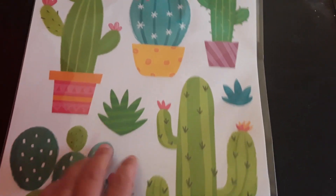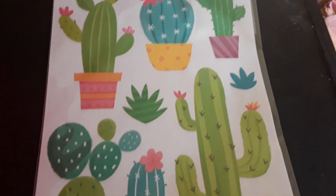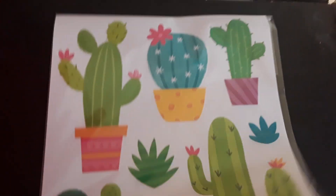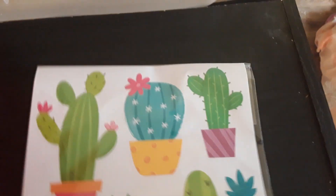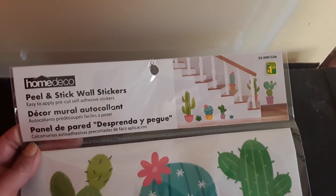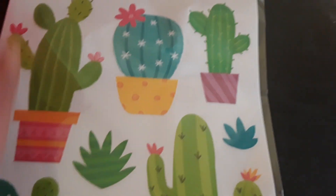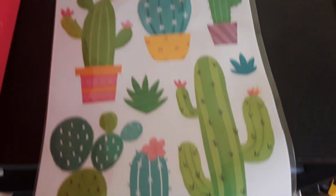I'm not necessarily doing cactuses but I saw these cactus wall stickers — the same peel-and-stick type — and these ones were $1.25. I just like the colors; they're kind of going with the color scheme that I'm going for. So that's that item.